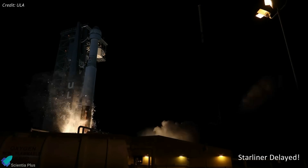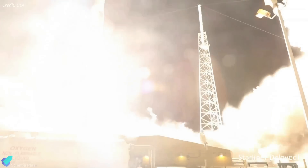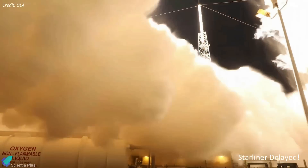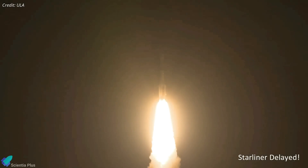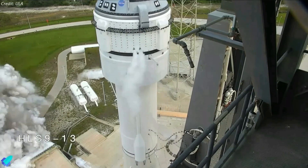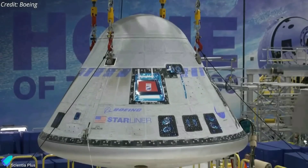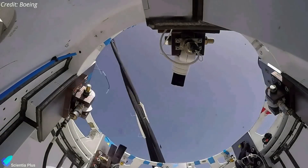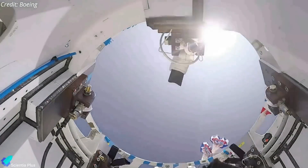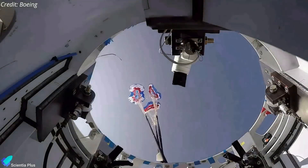Boeing has delayed the first flight of the Starliner spacecraft carrying astronauts to the International Space Station until March 2024, as the company continues to work on issues with the spacecraft's parachutes and wiring. The Starliner crew flight test was scheduled for July 21 and was set to carry two NASA astronauts to the International Space Station. However, testing and analyses during the final certification of the parachute system found that soft links on lines connecting the three main parachutes with the capsule are not as durable as anticipated.